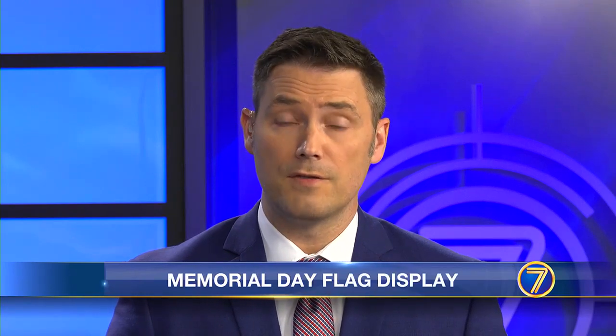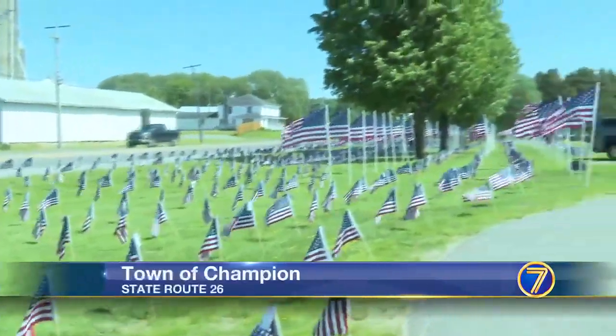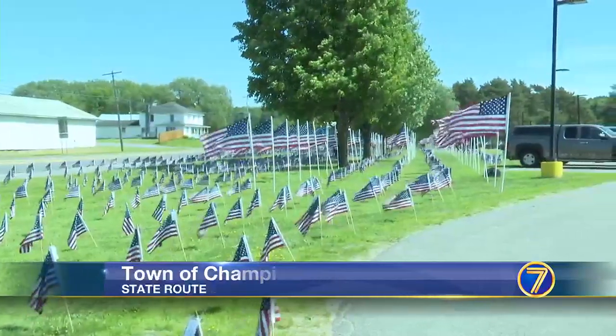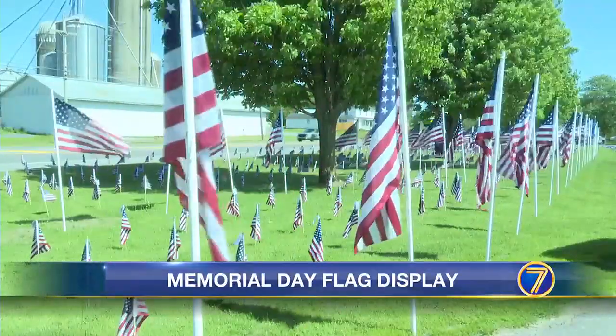A sea of red, white, and blue can be found in front of Carthage High School as we head into Memorial Day weekend, created by the Carthage Teachers Association. They started this about a decade ago — small and large American flags planted in the ground to honor fallen service members.